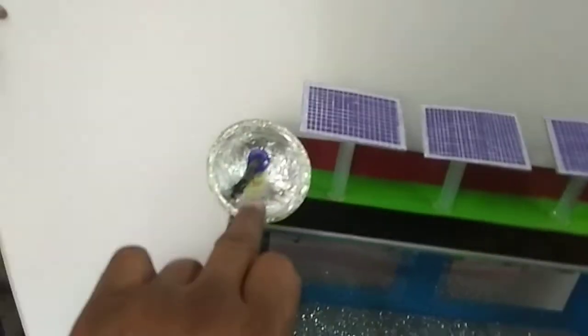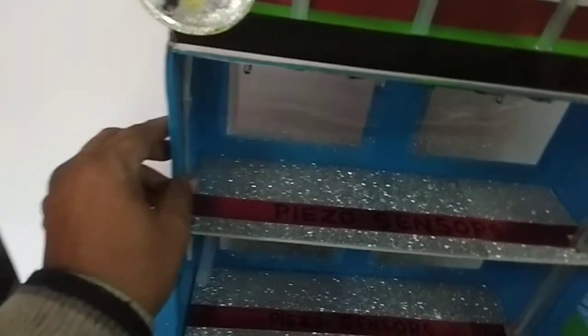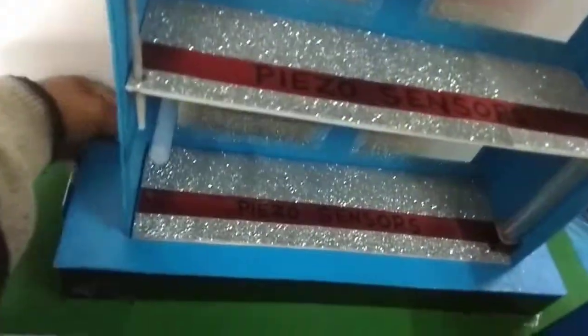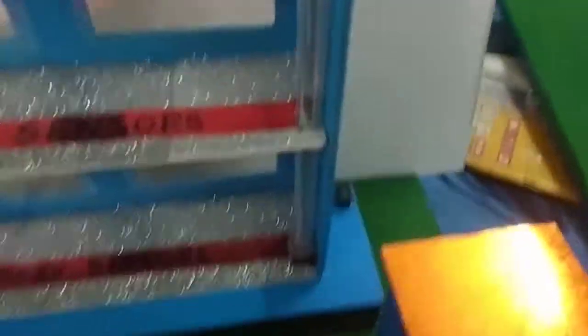And this one is a reflector to take the light inside the building through optical fiber.